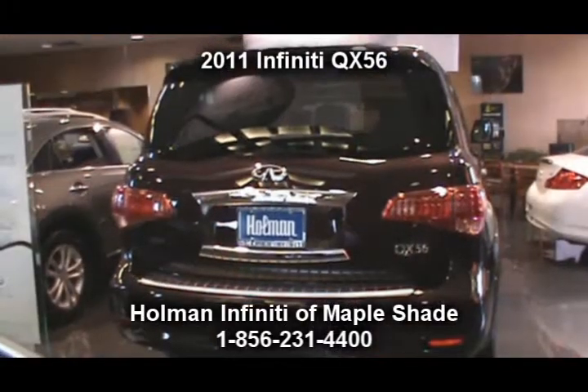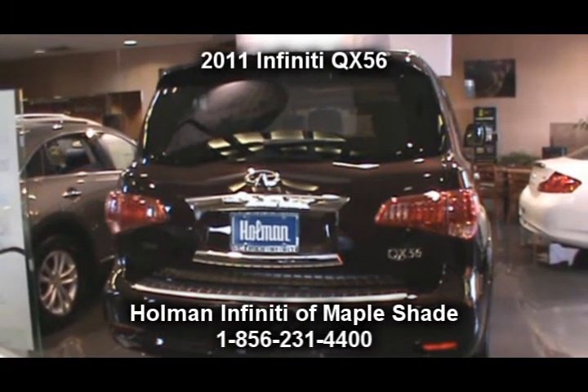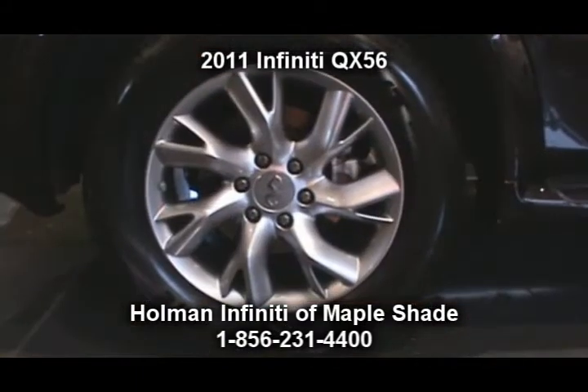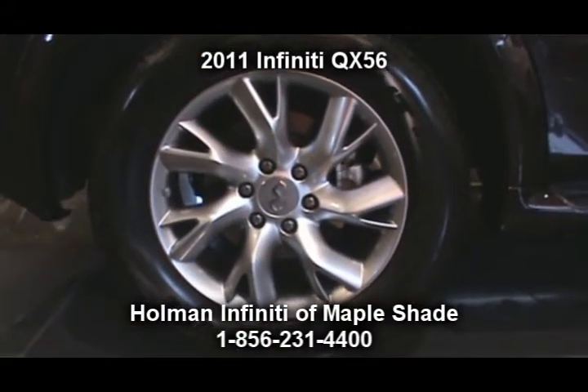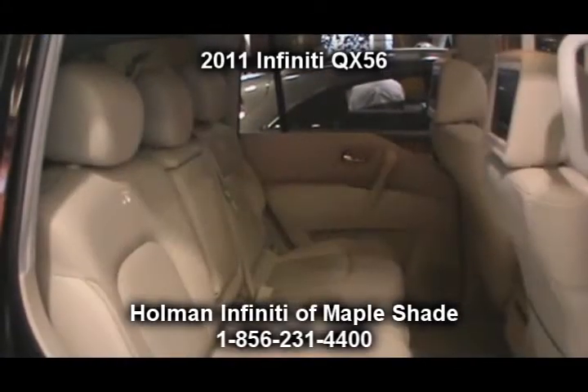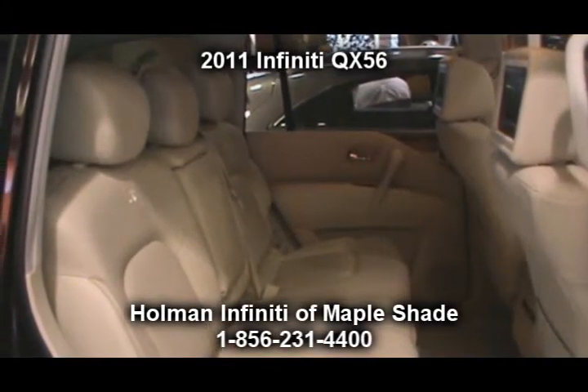Under the hood, this vehicle comes equipped with a 400 horsepower 5.6 liter dual overhead cam V8 engine attached to a 7-speed automatic transmission with adaptive shift control, downshift rev matching, tow mode and snow mode.